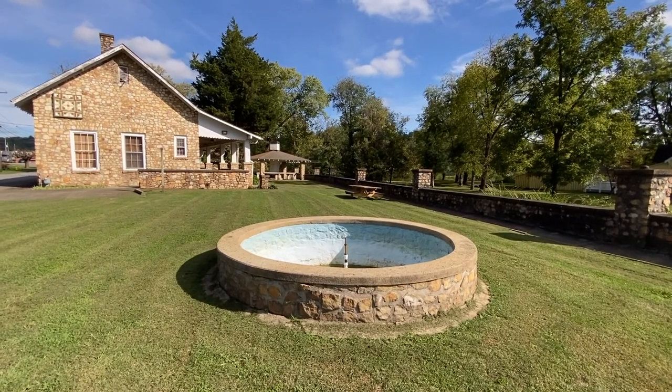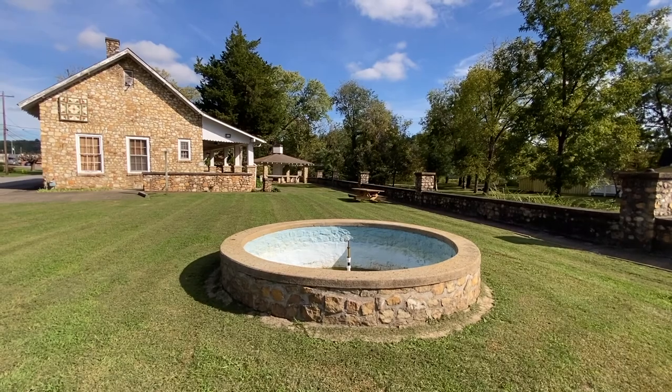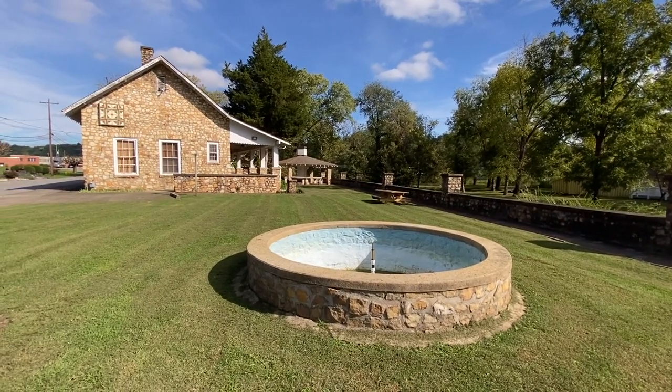Bonus footage. I believe this might be the geyser right here. Andrew's Geyser was just turned off — not sure since the place is closed. But if you live here, comment below.